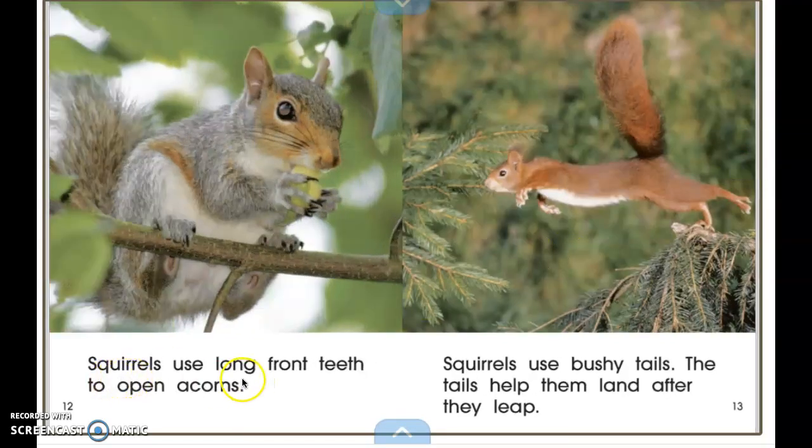Squirrels use long front teeth to open acorns. Those strong teeth help them to get the food they need in order to survive. Squirrels also use their bushy tails — the tails help them land after they leap.